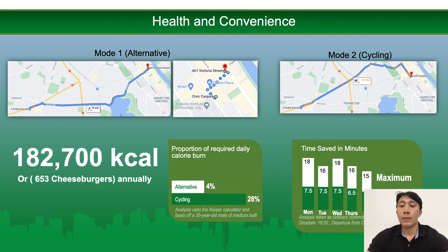For this trialled trip, about 28% of the required daily calorie burn was reached, amounting to some 182,700 kilocalories within a year, or 653 cheeseburgers burnt.